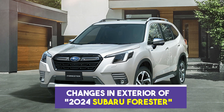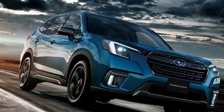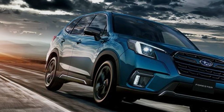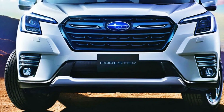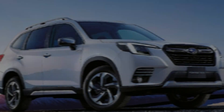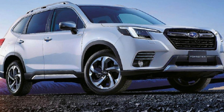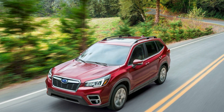The 2024 Subaru Forester showcases a refreshed and sleek exterior design that exudes confidence and ruggedness. The front fascia has been updated with a bolder grille and reshaped headlights, giving the Forester a more assertive and modern look. The body lines have been subtly refined, emphasizing the Forester's athleticism and aerodynamic efficiency. Additionally, Subaru has introduced new color options, allowing for more personalization and style choices.